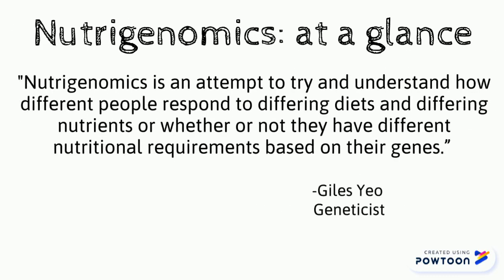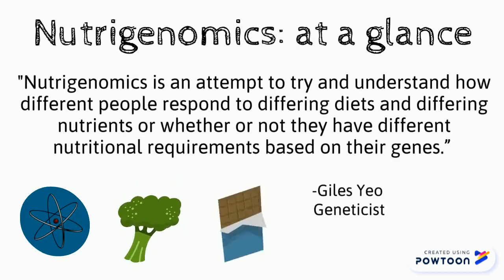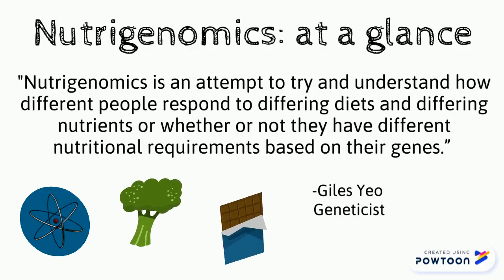Nutrigenomics is an attempt to try and understand how different people respond to differing diets and differing nutrients, or whether or not they have differing nutritional requirements based on their genes.